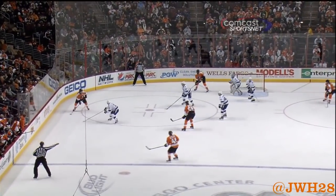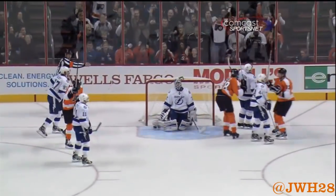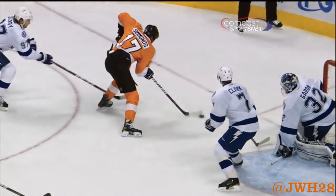Trying to slide it across to the back door, Giroux, good patience there, Simmons on the backhand, looking to slide it to Voracek, but Brett Clark's in the way, and off his skate into the back of the net.